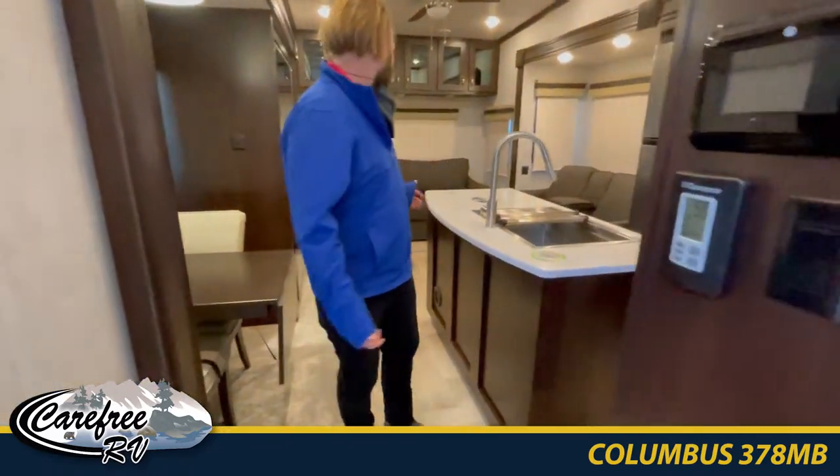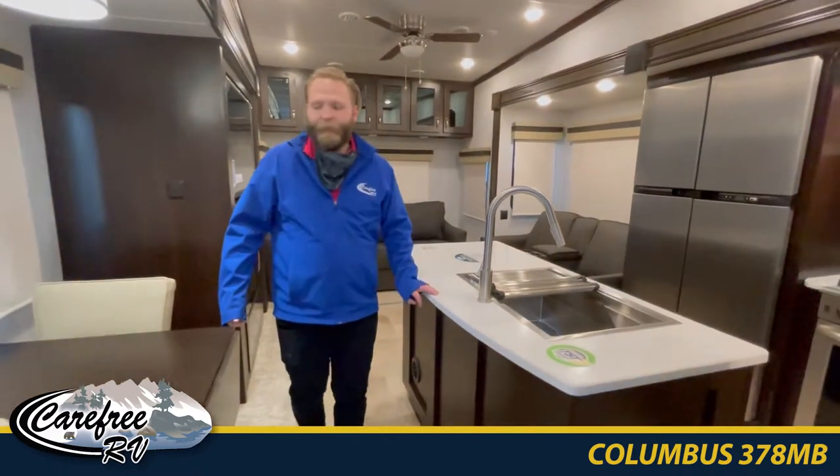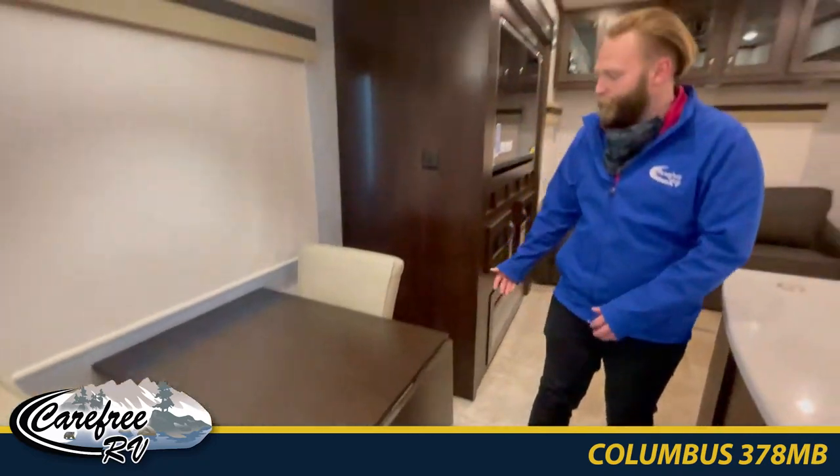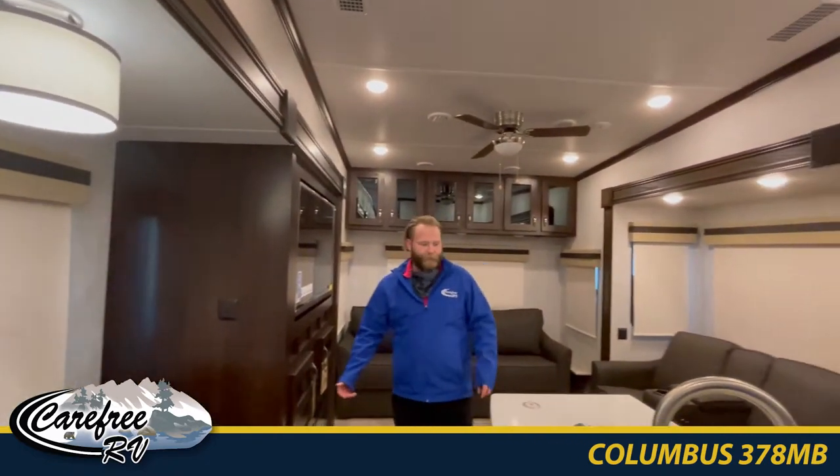You'll notice it's nice and spacious with the dual slide here. You've got the kitchen table with the extender — everyone can eat right there.